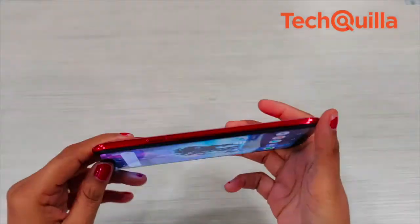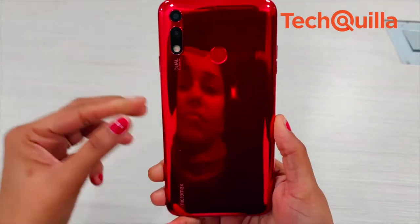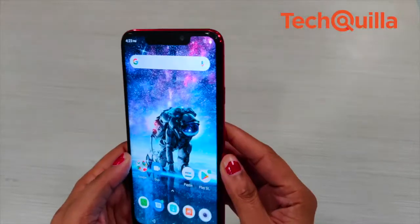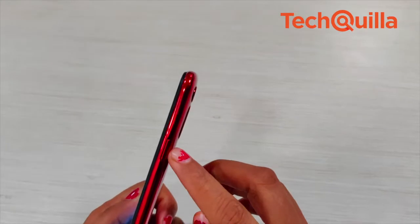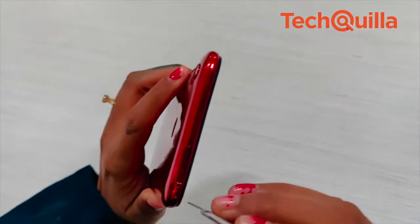In terms of design, it offers consumers a decent look within a budget. While the dual rear camera setup and the LED flash are vertically aligned in one corner, the fingerprint sensor is centrally located. The power button stands alone on the right sidebar while the volume buttons are placed on the left, and the SIM tray is placed at the top of the device.